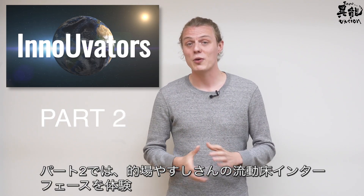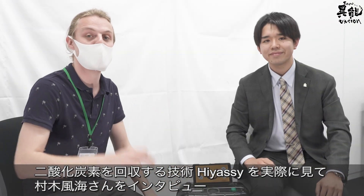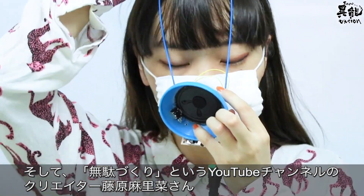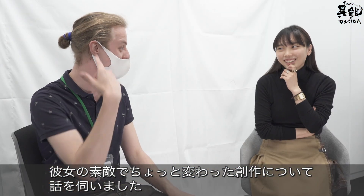In part two we got an exclusive hands-on with the fluidized bed, a closer look at Hiyasi — the device that removes carbon dioxide from the atmosphere — and also had a conversation with Marlina Fujiwara, creator of the Wasted Creation YouTube channel, to learn more about her inspiration and her process in making her weird and wonderful creations.